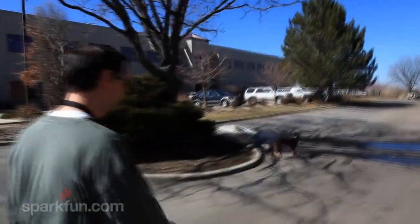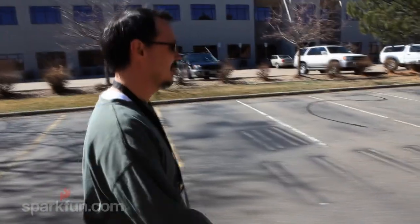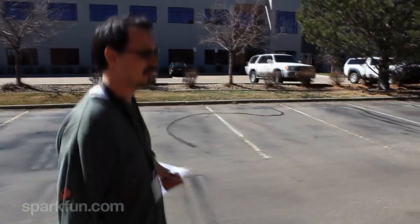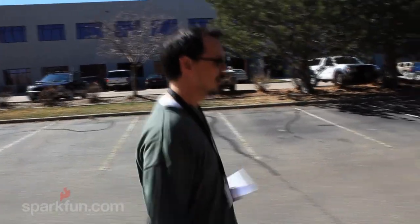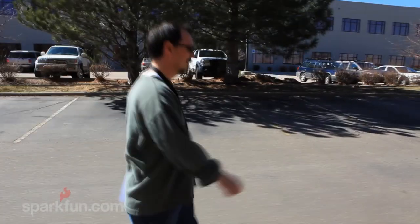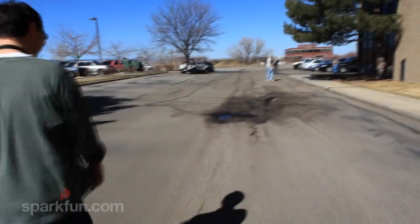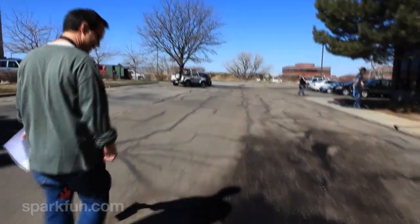Something else worth mentioning is the weather. Today is March 16th, and as you can see, it's a freakin' beautiful day in Boulder, Colorado. No snow forecast; it's in the 60s today, and the AVC is a month from now. Will it be as nice? Maybe. We do get snowstorms here, so we shall have to see. Oh my, look at this — that's not great. The track has changed substantially from last year.